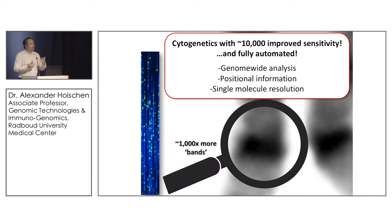It is fully automated, and DNA isolation is at least automatable at some stage. It brings all the advantages of karyotyping: genome-wide analysis without any biases, positional information, and single-molecule resolution. In that sense, it's just cytogenetics on pure steroids. We got excited about that and got an instrument in our lab.